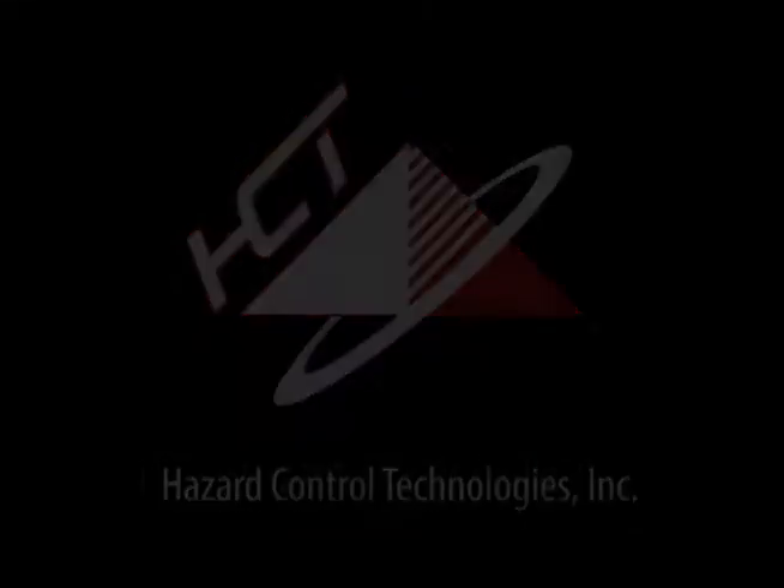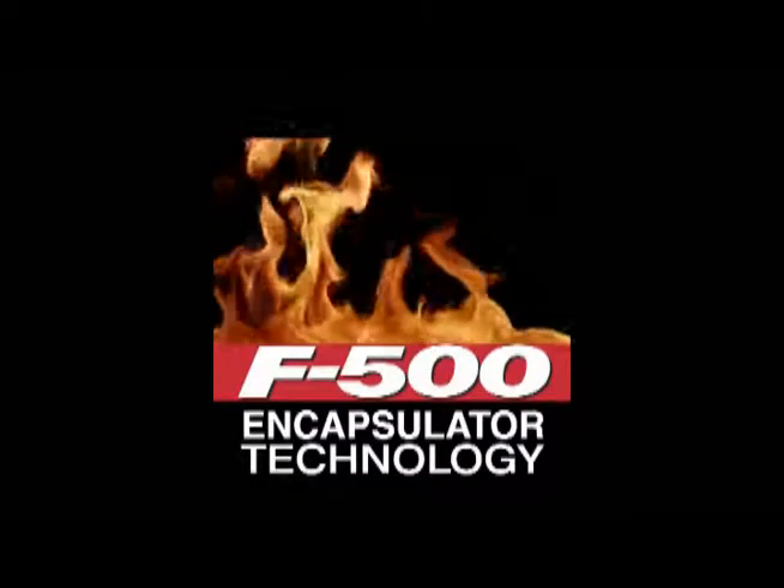Hazard Control Technologies presents F500 Encapsulator Technology.